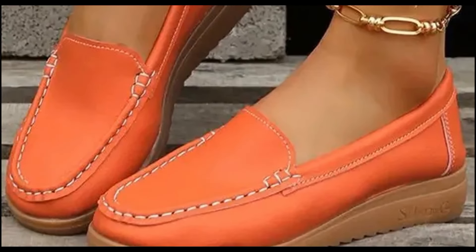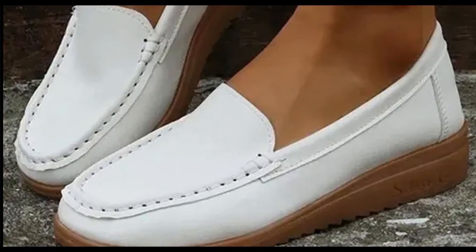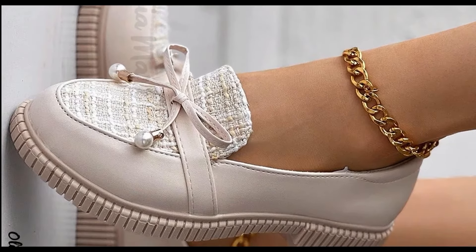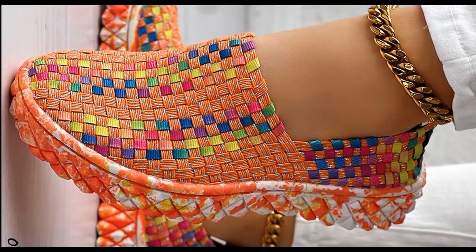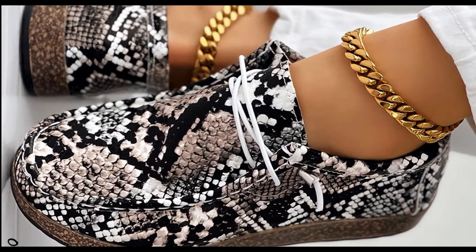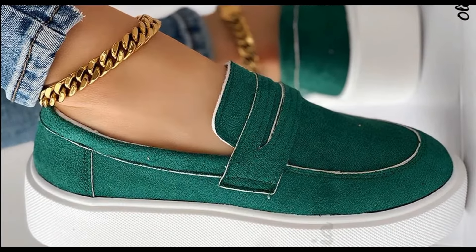Just click on that link and you will be directed to the site through which you can order one or more pairs of your choice. Select the right size using the size chart given against that particular pair, and then you can make it part of your wardrobe. If you want to upgrade your wardrobe and bring a change in your shoe and sandal styling, then this video is very helpful for yourself.